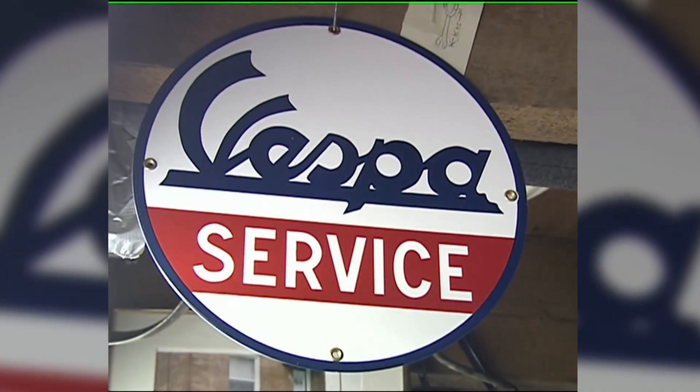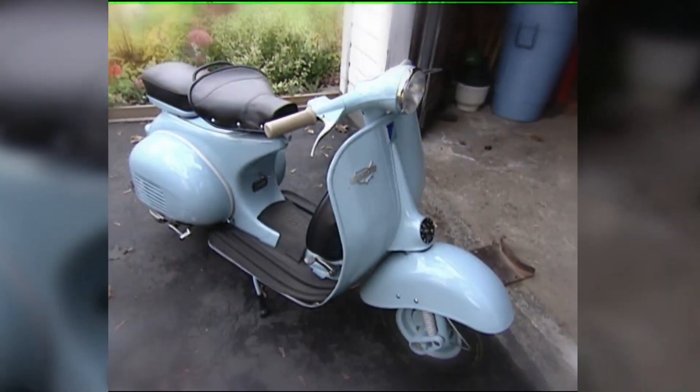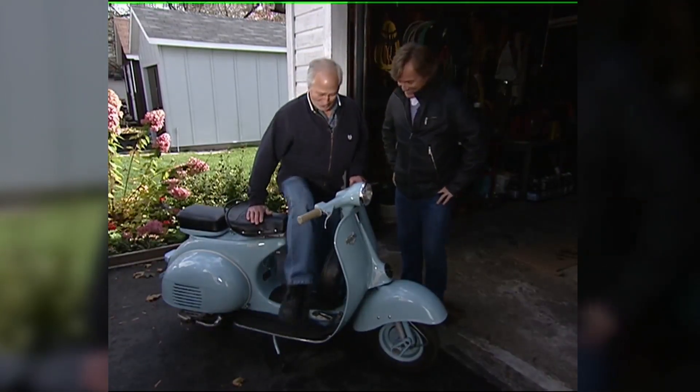Joe also restores vintage Vespa scooters. A corner of his basement is reserved for projects before they're showcased outside. This one he got not too far from here — it's a 1959 Allstate, sold in 1960 in the showroom at Sears. It's gorgeous.